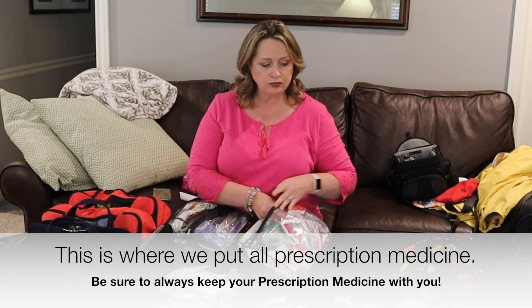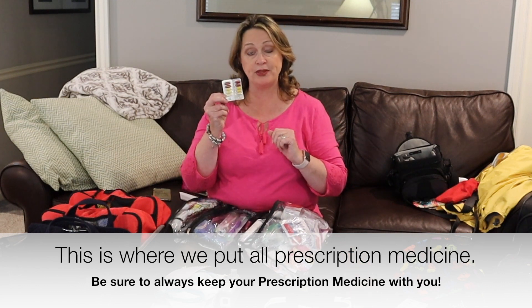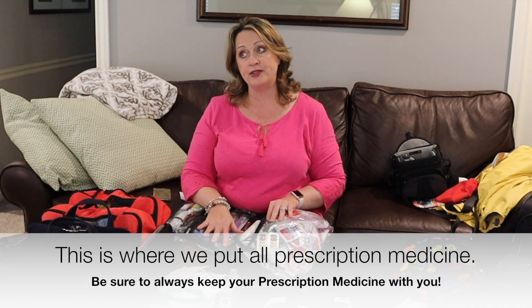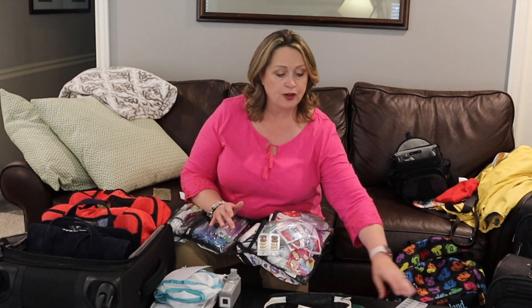I have an inhaler. I throw some extra vitamins in — actually all of our vitamins go in here. I'll count them out for each day and we'll take them.